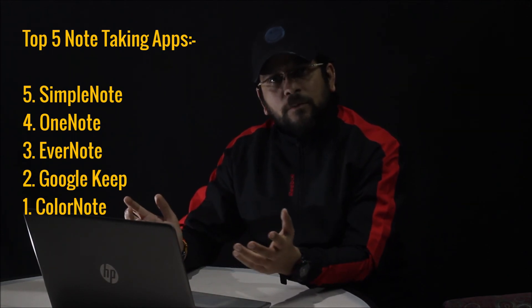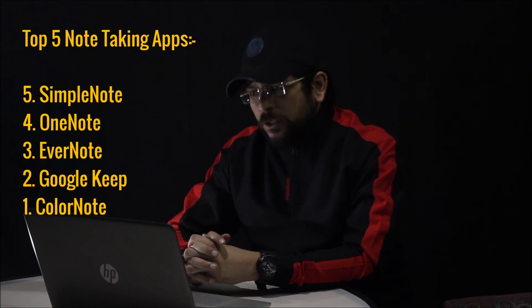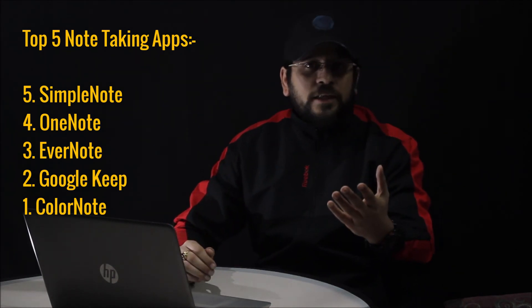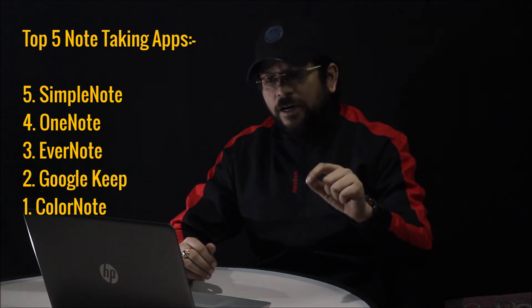Thank you so much for watching the video. Please tell me in the comments if you have a personal favourite app or know of a new app — we can discuss it. If you have subscribed, thank you. If you haven't, please subscribe and share. Thank you so much.